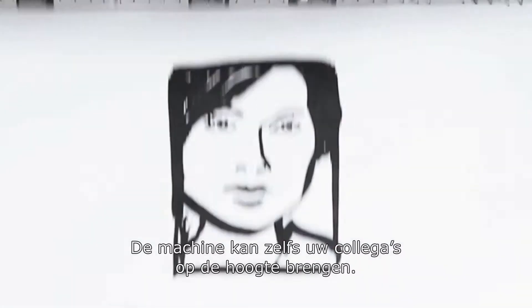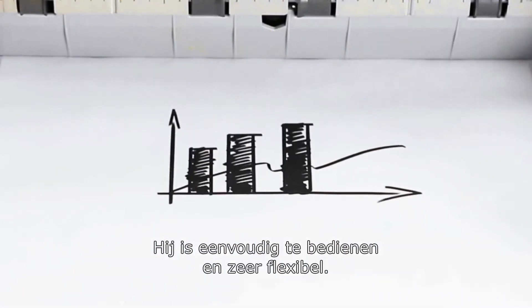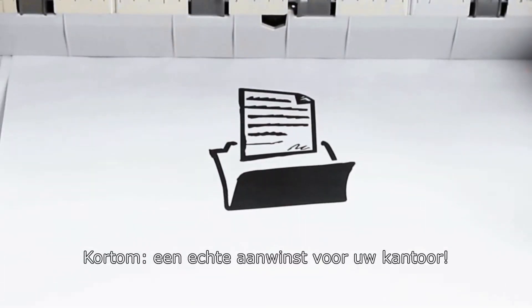It will even contact your colleagues for you. It is also easy to operate and very flexible. What a great asset to your office.